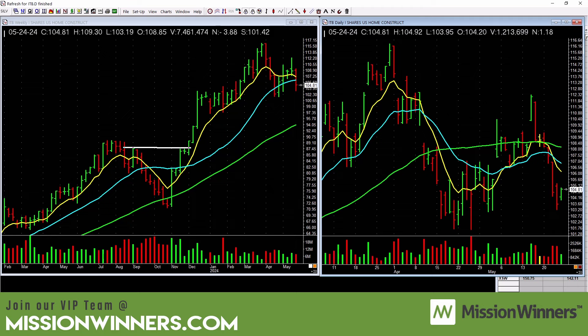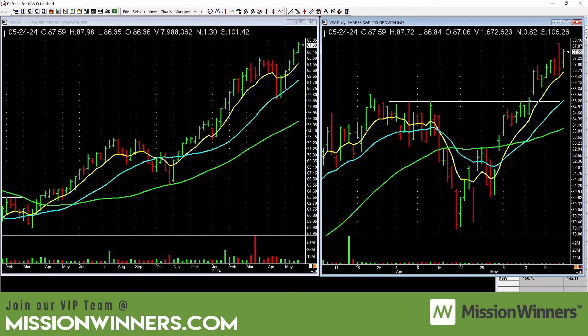S&P 500 Growth is still in good shape — looks good on the weekly and the daily. There's a little bit of a tail bar here but the trend is up, and that tells us to be involved in growth. Yes, we own a ton of growth stocks that are trending.